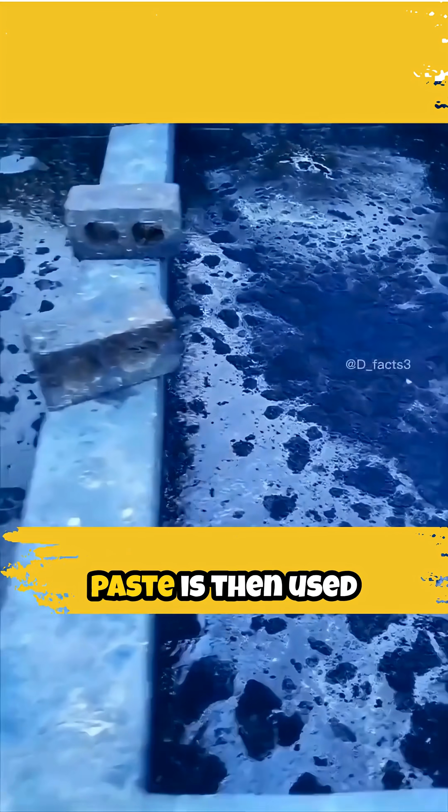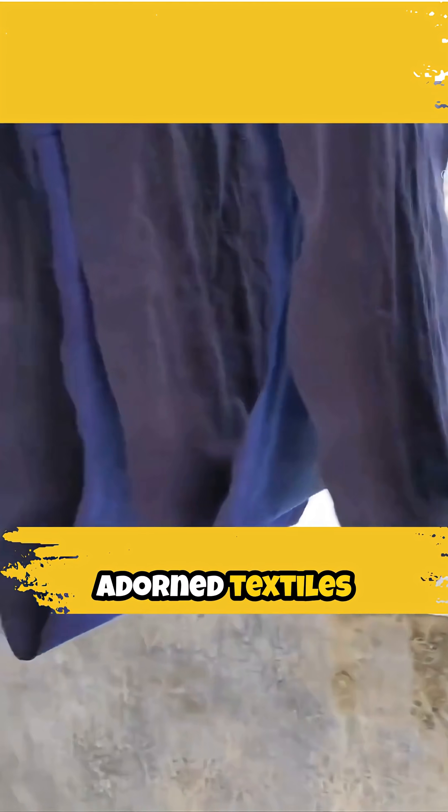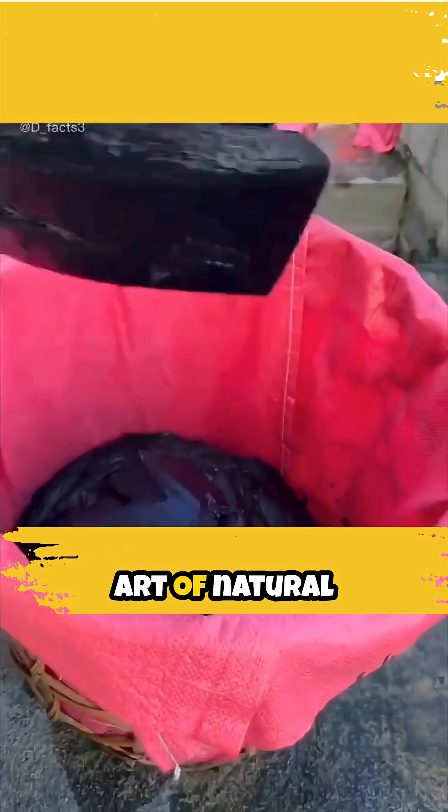This indigo paste is then used to dye fabrics, creating breathtaking shades that have adorned textiles for centuries, connecting generations through the timeless art of natural coloring.